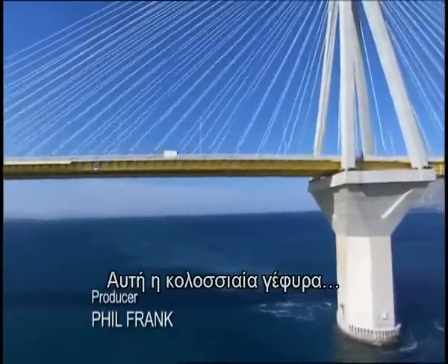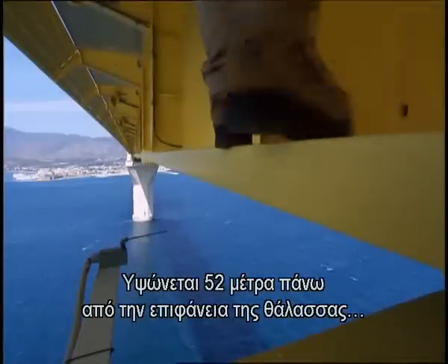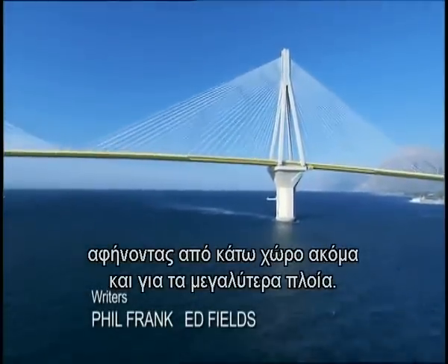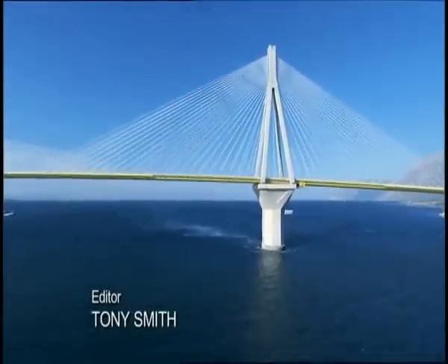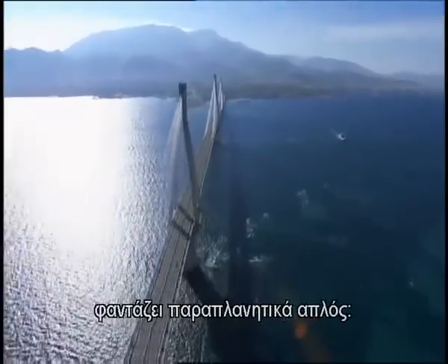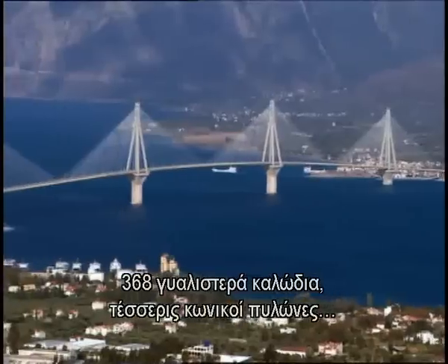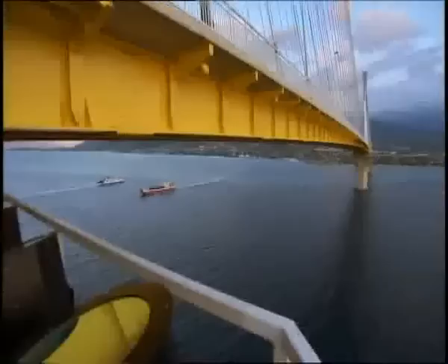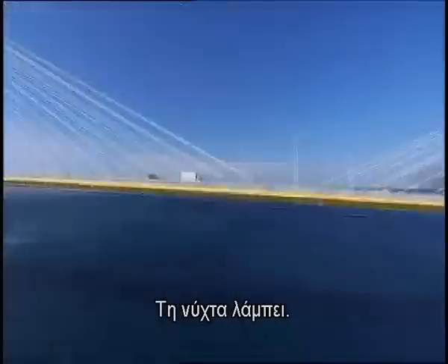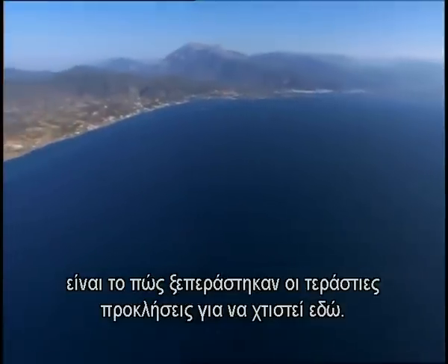This colossal bridge is the first ever to cross the Gulf of Corinth. It clears the water by 170 feet, leaving room for the biggest ships. The design of the Rion-Antirion Bridge looks deceptively simple: 368 sleek cables, four conical towers, a yellow ribbon of roadway. At night, it glows. But the true brilliance of this bridge is how it overcame the enormous challenges of building here.